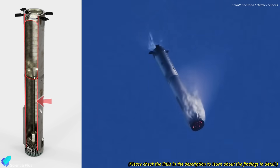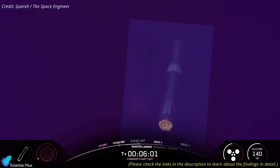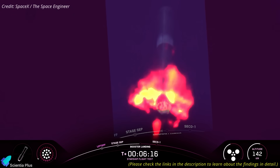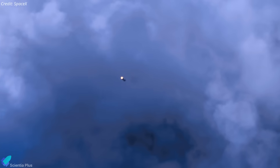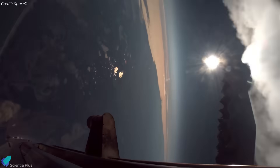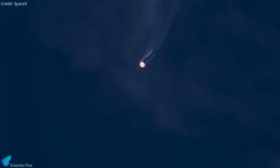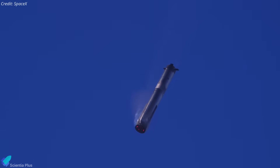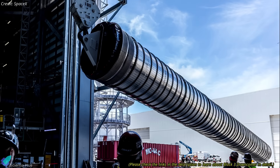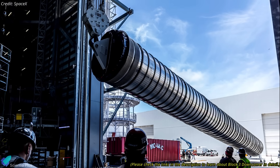The downcomer — the methane transfer tube inside the oxygen tank — failed under this stress, allowing methane and oxygen to mix and triggering an explosion about one kilometer above the ocean. To prevent a recurrence, SpaceX will avoid such steep descent profiles on Block 2 boosters. As a result, Flights 10 and 11 will not attempt this maneuver. From Flight 12 onward, Block 3 boosters will take over, featuring a heavily reinforced and structurally rigid downcomer designed to withstand extreme loads, meaning we may see steeper angle-of-attack returns tested again beginning with Flight 12.